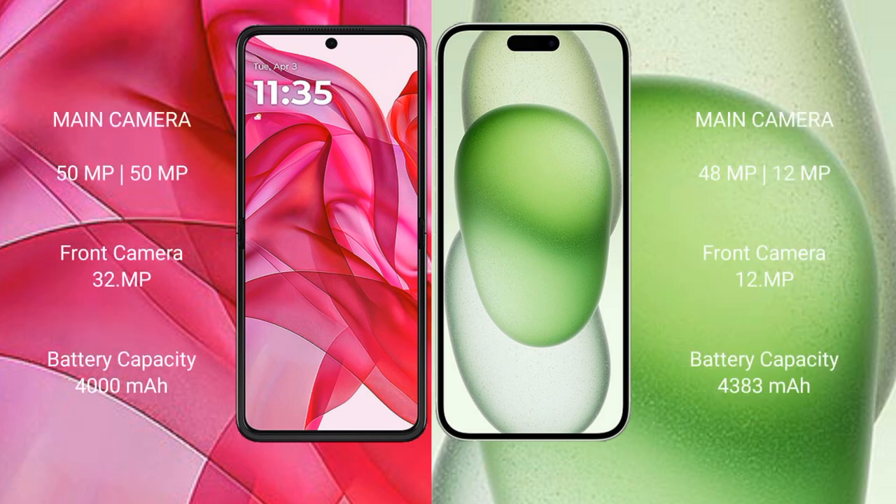Motorola Razr 50 Ultra has a rear dual camera setup: 50MP plus 50MP, and a 32MP front camera. iPhone 15 Plus has a rear dual camera setup: 48MP plus 12MP, and a 12MP front camera.